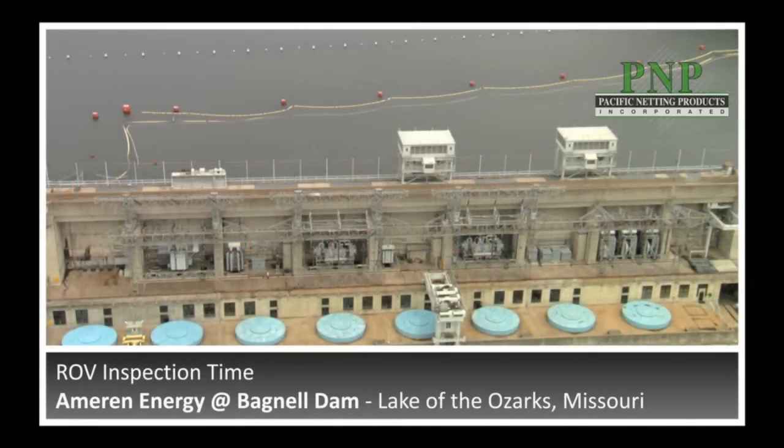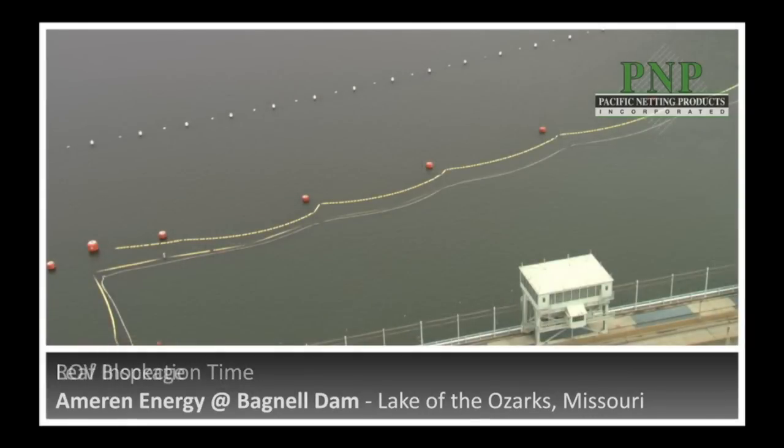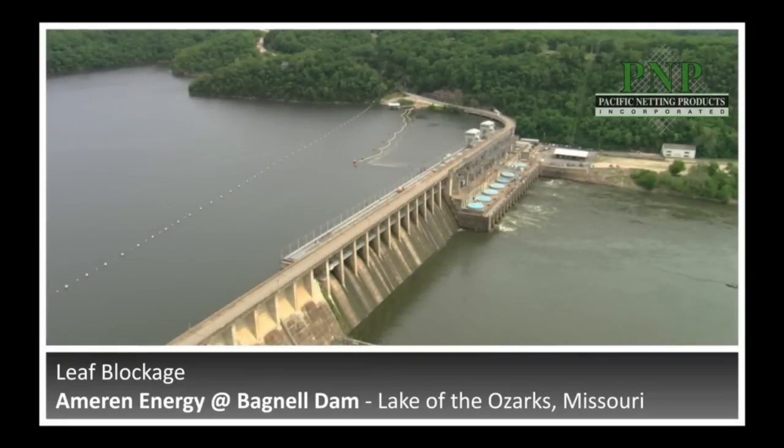Typically, it takes us using our internal plant labor about two days to perform a net inspection, so it's about a four-man-day effort. Leaves do infrequently appear on the net and provide some pretty significant blockage, but a significant leaf blockage on the net has not caused any structural integrity issues — no rips or tears of the netting material itself.